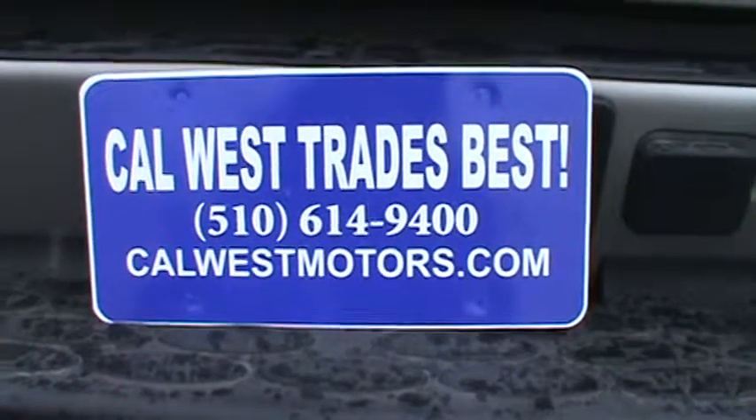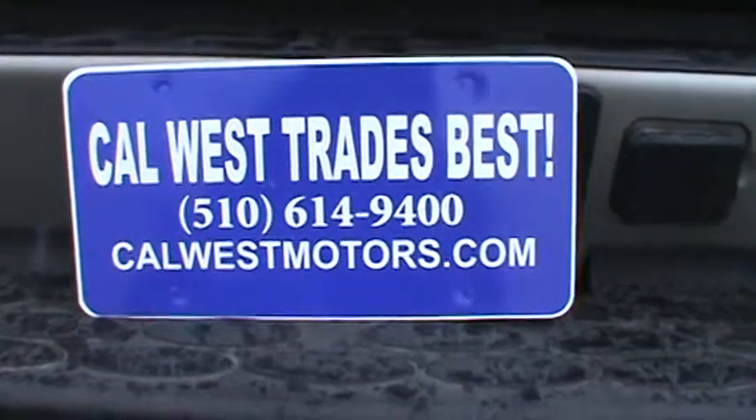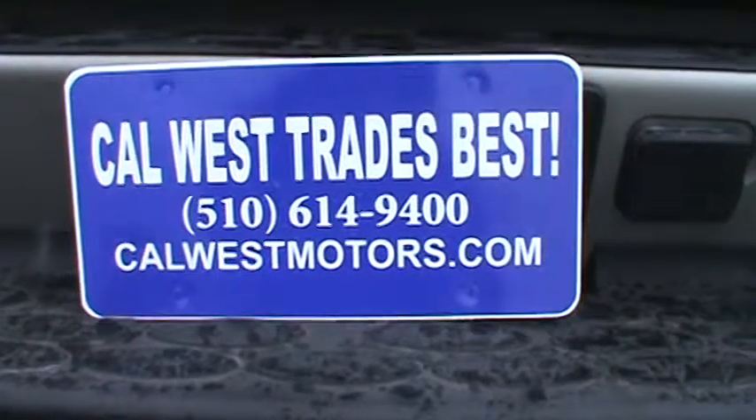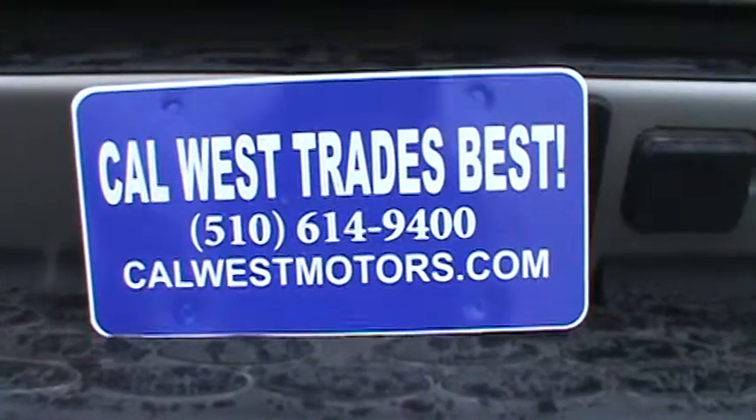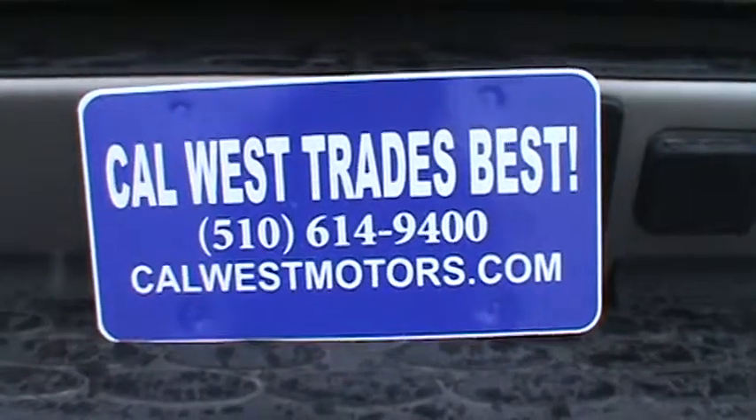Hello online viewers and welcome to Cal West Motors, where we are celebrating our 33rd year in business here in downtown San Leandro, where we sell only top quality and Carfax guaranteed vehicles.